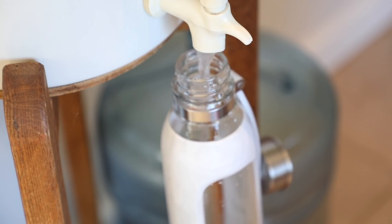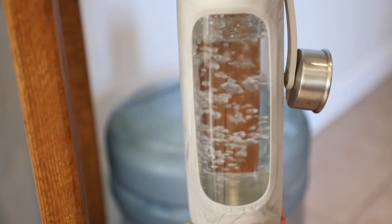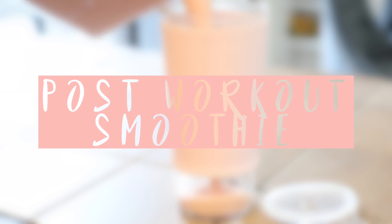Once I'm done drinking my apple cider vinegar, I fill up my water bottle and head to the gym because I exercise in the morning. And for those of you wondering, my water bottle is from Urban Outfitters.